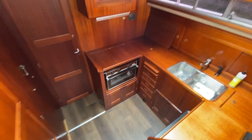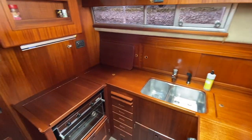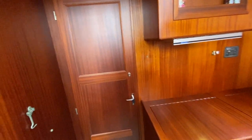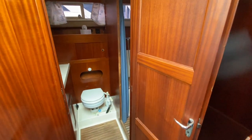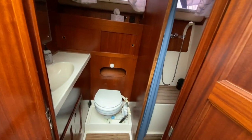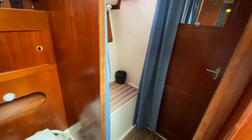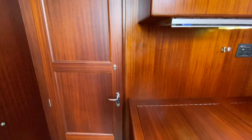Moving forward through the salon to give you a look at the galley, which has a fridge — an undercounter fridge — a two-burner stove, and lots of storage underneath. Across from it is the guest or day head with a separate standing shower and access from the forward guest cabin.